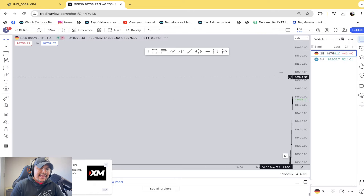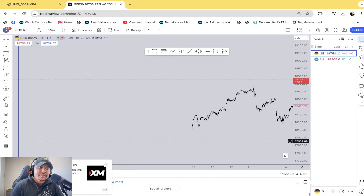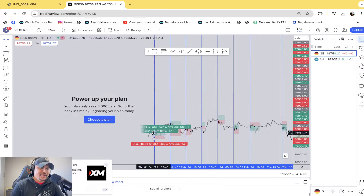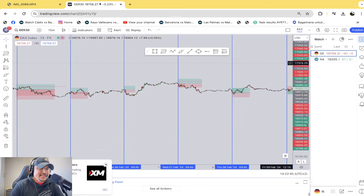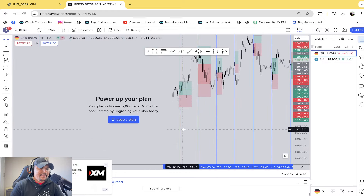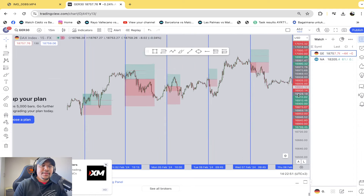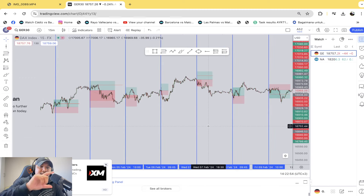Every day you get a German 30 and a Nasdaq signal. The way I'm going to review this is I'm going to go through all the German 30 signals first, then come back and go through all the Nasdaq signals, so I don't have to keep jumping back and forth.